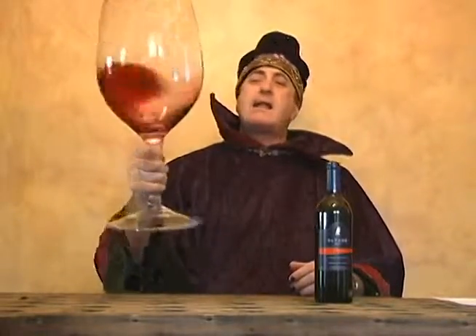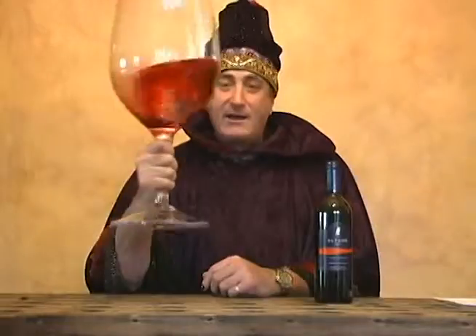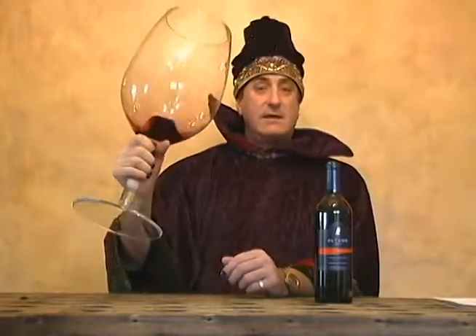Let it get some air — let it get some air in here. I'm getting pretty good at this. All right, let's give this thing a little smell.